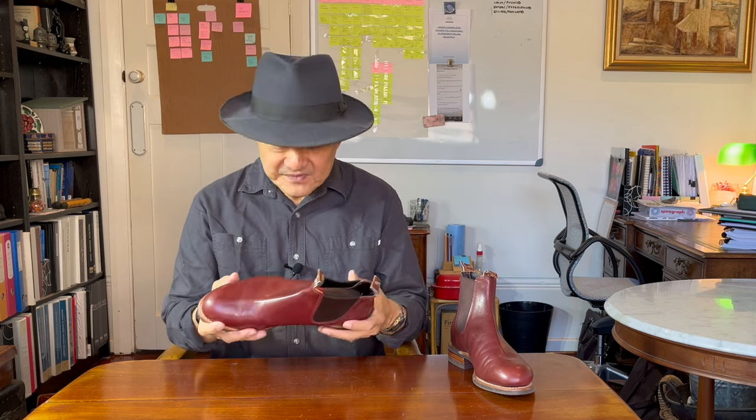At the moment, they don't make the Turnout in Warwick yearling. I will leave a link to their Turnout boots below in the description. They currently make them in black or chestnut yearling. Every now and then they do some seasonal drops, so they may bring this colour back at some time — and I hope so, because it's a brilliant colour.